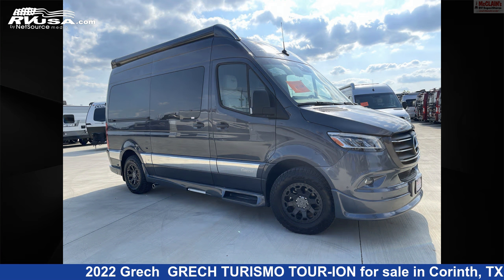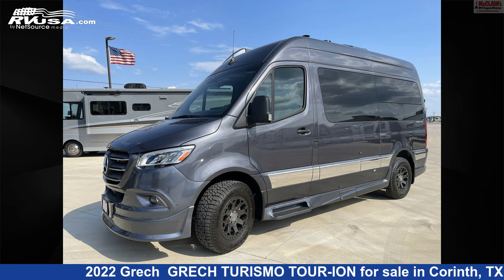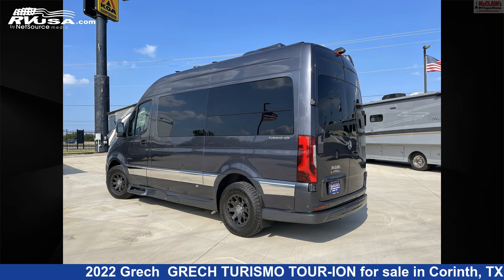This new Grec is 19 feet 0 inches in length and features a dark interior, sleeps 2, smoke detector, refrigerator, air conditioning, LP detector, carbon monoxide detector, water heater, stove top burner, external shower, and 16 gallons fresh water capacity. The floor plan layout of this Class B features mid-kitchen, rear bedroom.